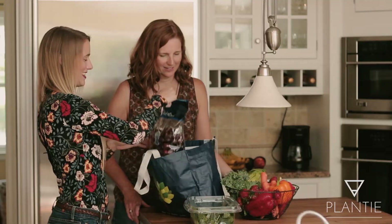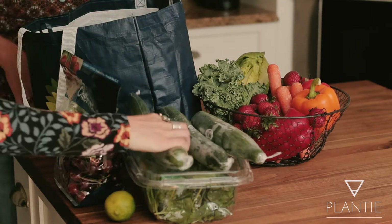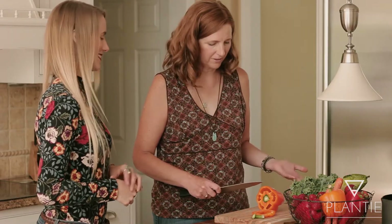That takes us to the grocery store — we go to your grocery store where you shop and I show you how to shop on a plant-based diet. I take you all through the store and show you how to read labels.